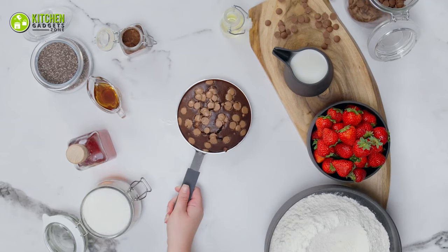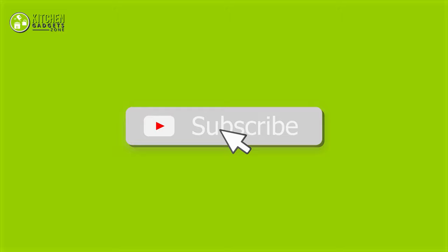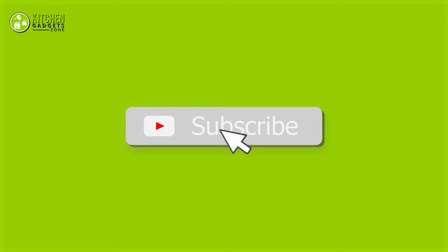That's all for our video about these 7 mini pans that you may want to look into right away. If you enjoyed our video and found it to be helpful, please do like, comment, and share this. Subscribe to our channel for more videos like this.